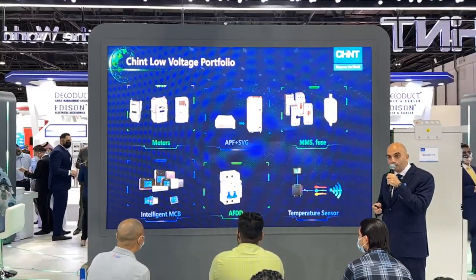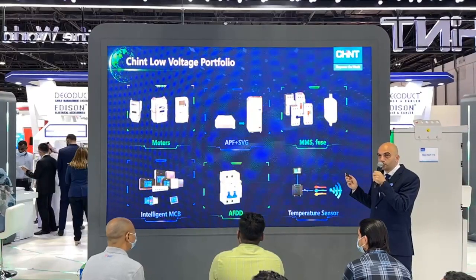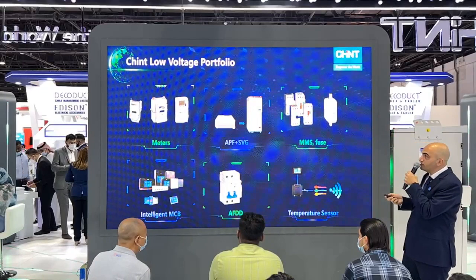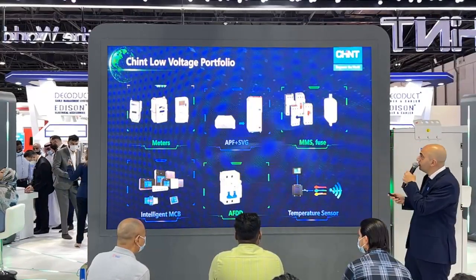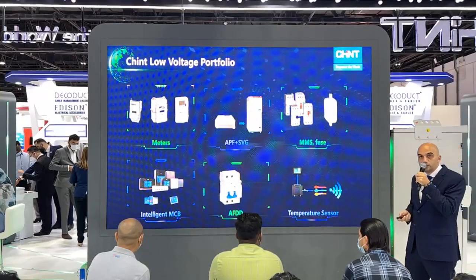Who is interested to see more and learn more about these products can see a live demonstration on booth section number 8. We also have the APF and SVG for harmonic suppression and power factor correction, as well as the MMS motor starter with different types of features.